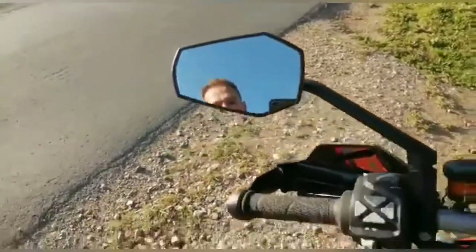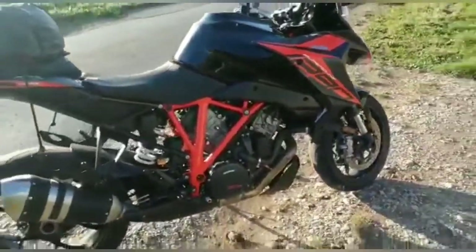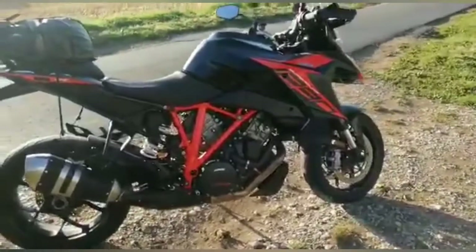Hello, welcome to MCN and 60 Seconds with KTM's SuperDuke GT — a bike which manages to be really sensible and completely bonkers all at the same time.